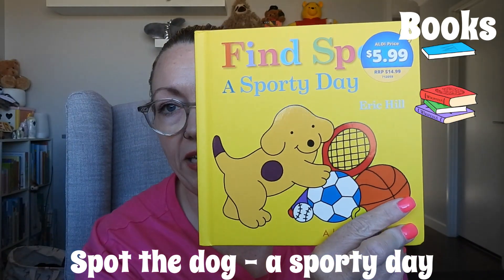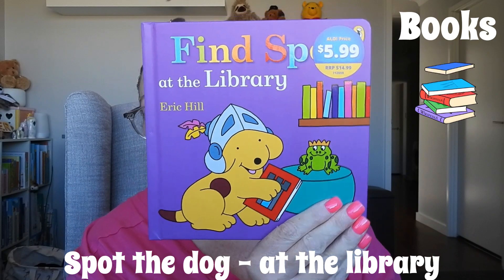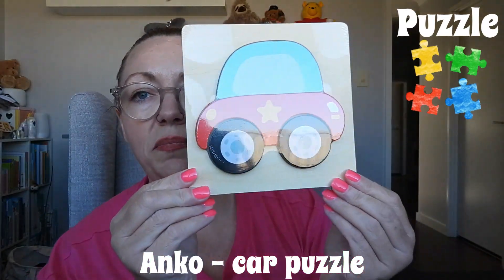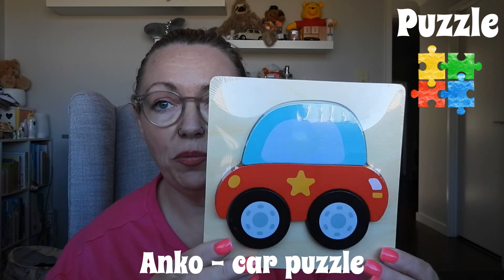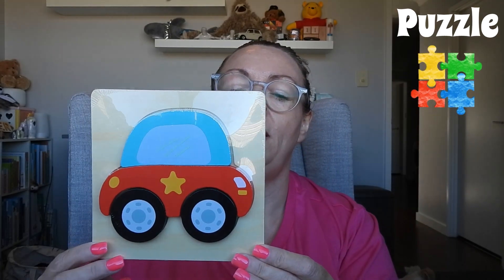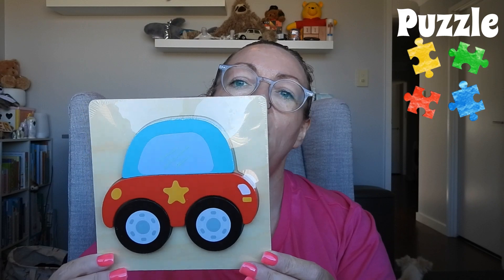Next is 'Spot's Sporty Day' from a Kmart haul I did recently, 'Spot at the Library,' and 'Spot at the Hospital.' These three books were $5.99 each — not bad. And there's a little puzzle — 12 months plus, the Anko brand from Kmart. Small block puzzle, assorted. It helps with fine motor skills, free play, cognitive thinking and imagination. It was made in China — basically one, two, three, four pieces. Super duper cute.